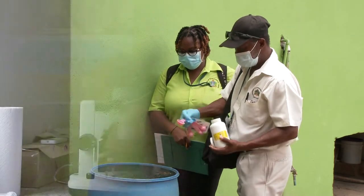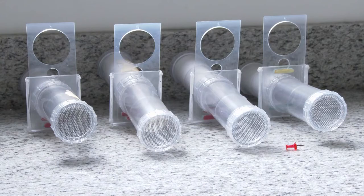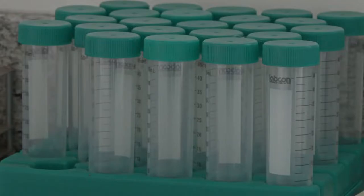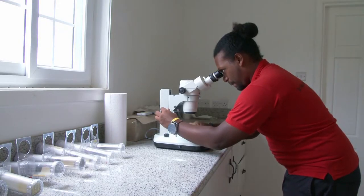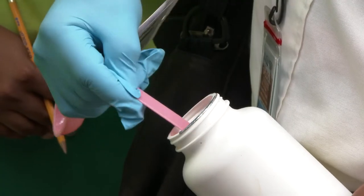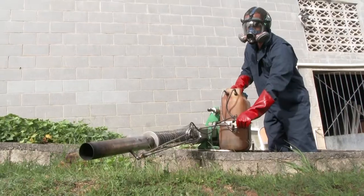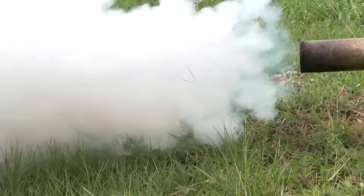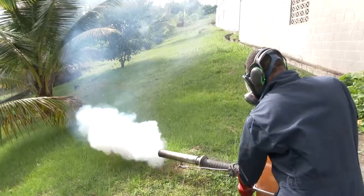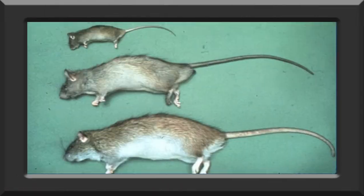Our mosquito management approach involves tackling mosquitoes at different stages of the life cycle. We collect mosquito egg and larval samples for study, like testing to determine if mosquitoes are developing resistance to the chemicals that we use. We treat larvae-infested standing water with a naturally occurring microorganism found in soil as a larvicide, and use aerosol mist as part of our fogging operations to target the adult stage of the mosquito, which is always the last resort.